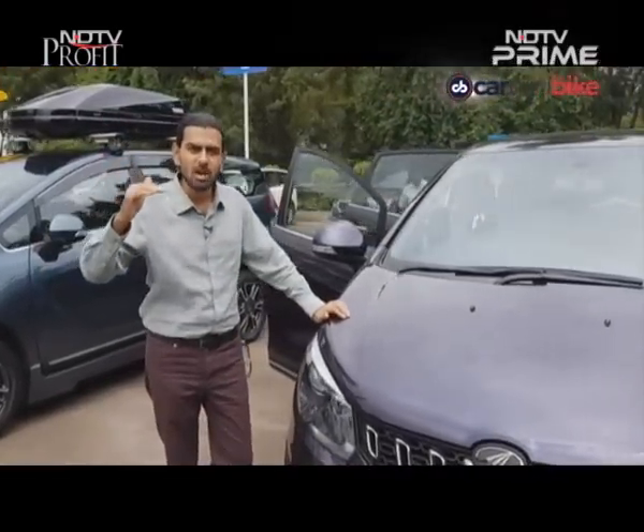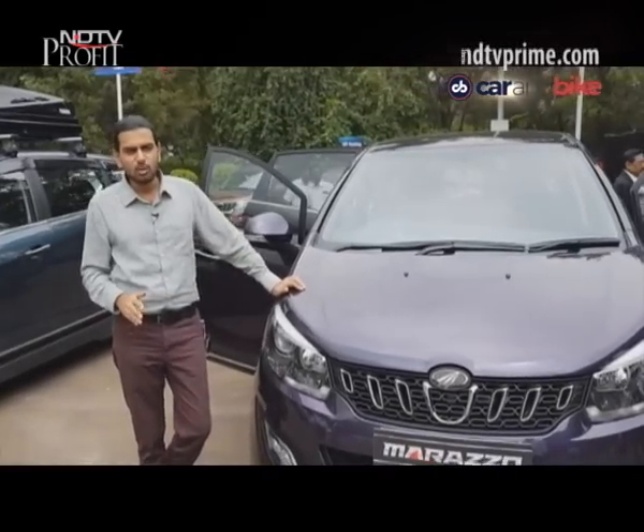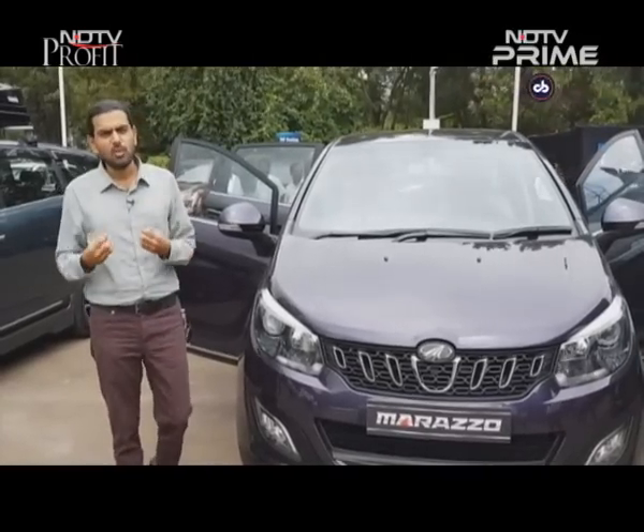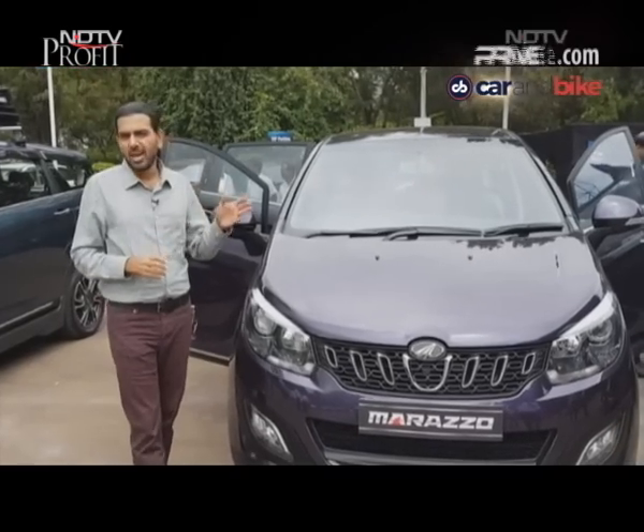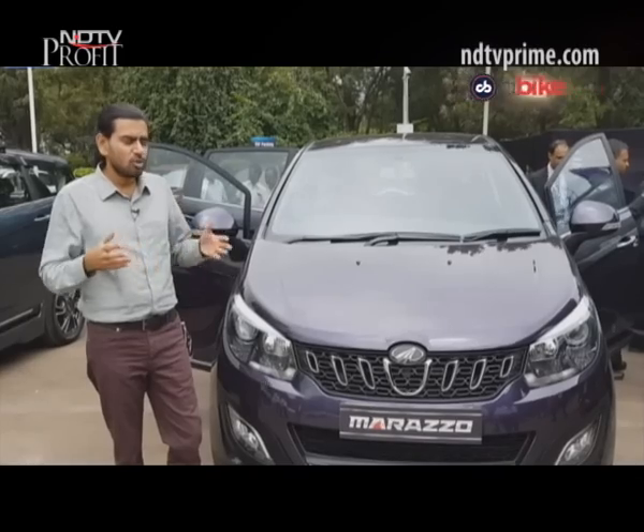From a fleet perspective, Mahindra is targeting only the top end of the fleet market, not the cab aggregators or taxis. They are also hoping to attract buyers from the sedan segment sitting between about Rs 8 and Rs 15 lakh. Mahindra has thrown down the gauntlet, and the proof will be in whether customers pick it up.